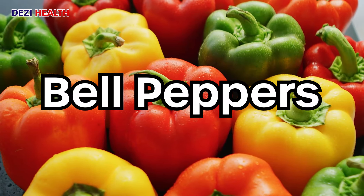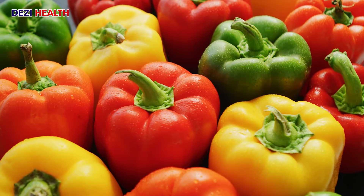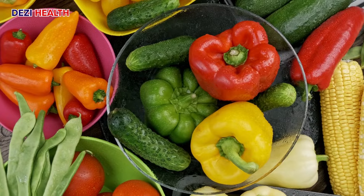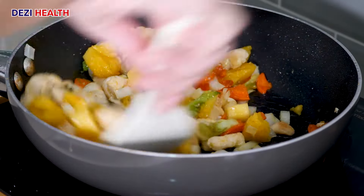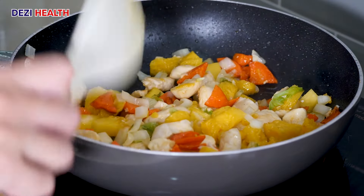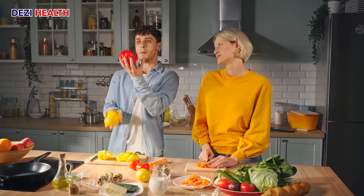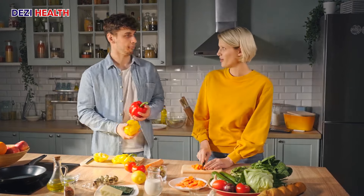Bell peppers are a vibrant vitamin C boost. They join the ranks of low-protein and low-sodium vegetables, making them ideal for a kidney-friendly diet. These colorful vegetables are brimming with vitamin C, a potent antioxidant that protects cells from damage and supports a healthy immune system. Their low protein and sodium content make them a perfect addition to your meals without compromising your kidney health goals.